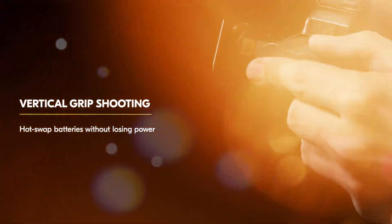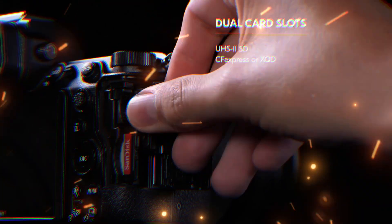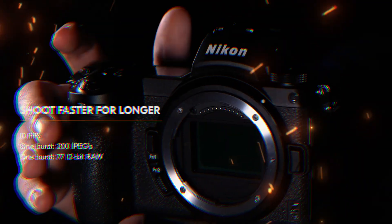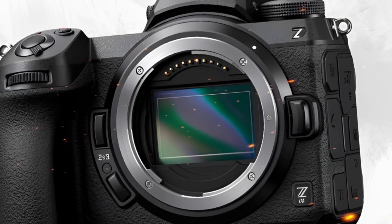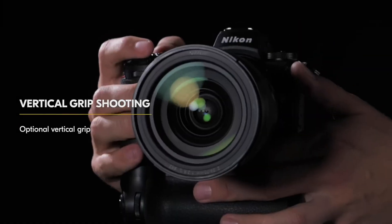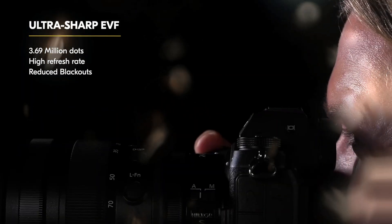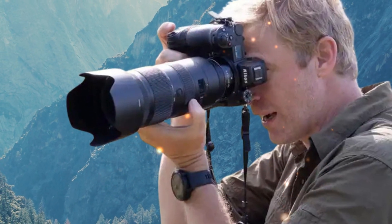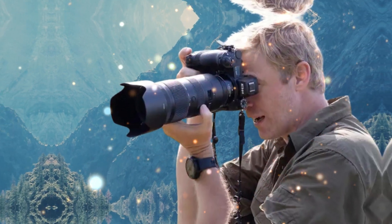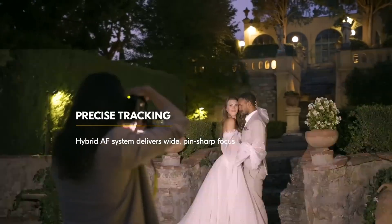The leaks suggest Nikon's priority with this sensor is dynamic range and color depth, prioritizing image quality over the raw speed of the Z8/Z9 stacked sensor. Imagine pulling an impossible amount of detail from deep shadows without introducing noticeable noise — the holy grail for landscape photographers shooting at base ISO. Industry patents also hint at a revolutionary passive cooling mechanism, allowing this high-MP sensor to run cleaner and cooler, directly translating to superior image fidelity and less noise in long exposures or high-ISO studio work.